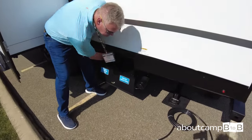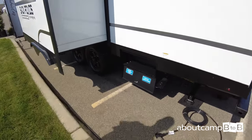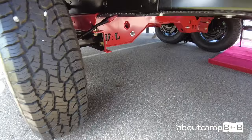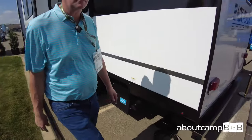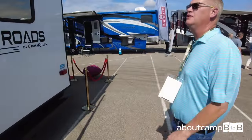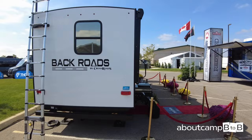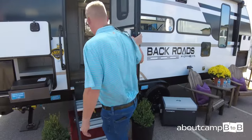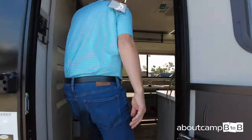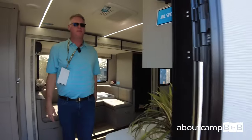We have enclosed termination valves and dedicated hookup storage — the valves are protected inside. Independent suspension from Norco on a Norco frame, all-terrain 16-inch tires, and a ladder prep on the back. Coming inside, we have a pet-friendly screen door on the entry, European-style cabinets in the kitchen, and solid surface countertops throughout the bathroom, kitchen, and dinette.